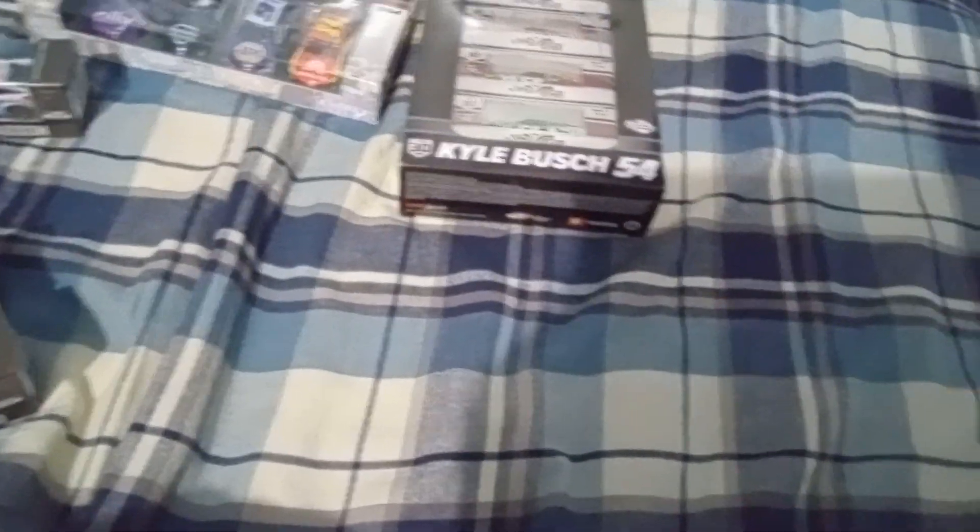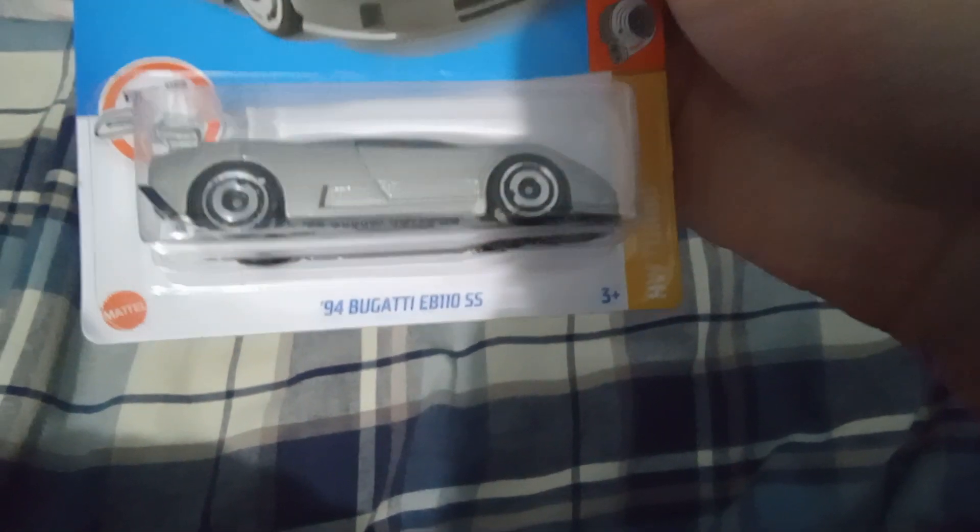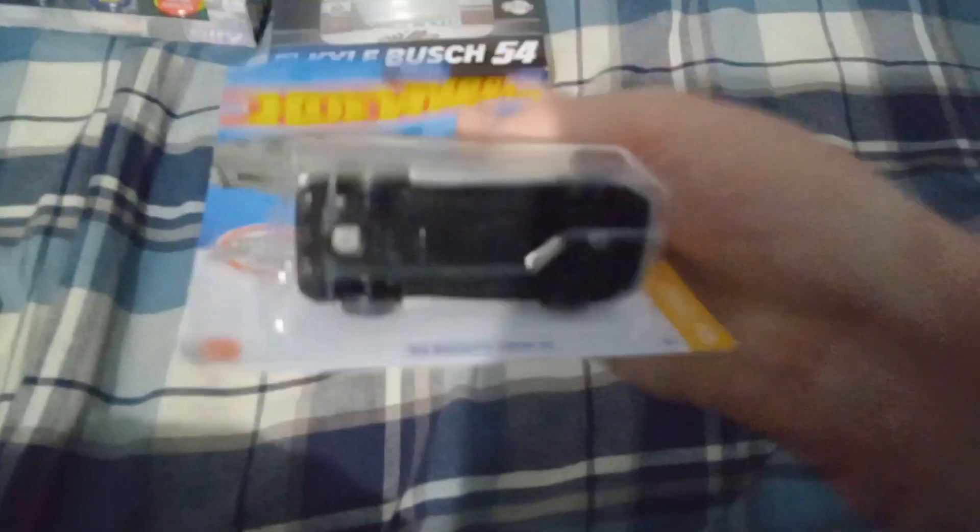Now let's go on to the Hot Wheels. First up, from the Hot Wheels is a Bugatti — Bugatti EB110 SS from 1994. Very unique car. I bet you this thing is worth a fortune. I can guarantee you that.